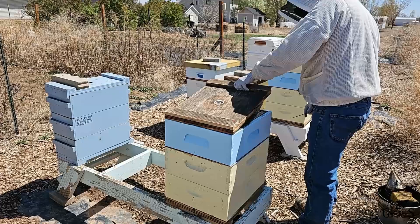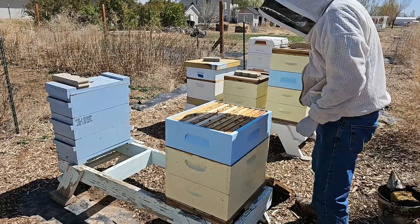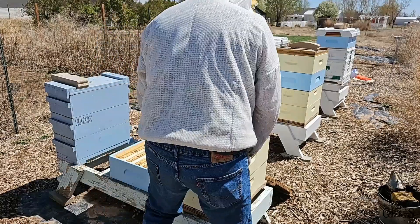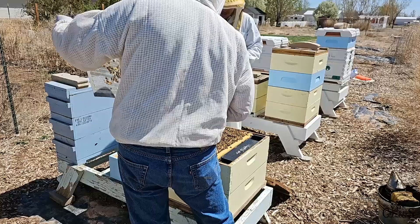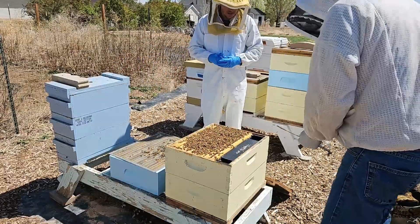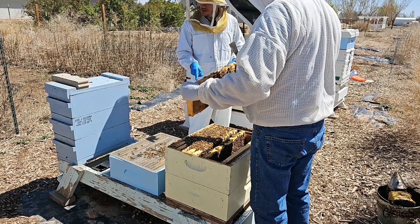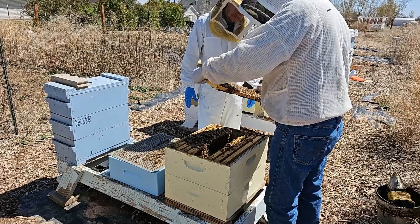So basically, sometimes you can get everything you need on one frame, and other times you'll have to grab a second one. What we're looking for is a brood frame that's got open and closed brood. I want to make sure the queen's not on it because we don't want to send her to Maryland. We need a little space that doesn't have any honey, pollen, or brood in it — that's what we'll take the wax sample with, and that's what they'll do the pesticide testing on.